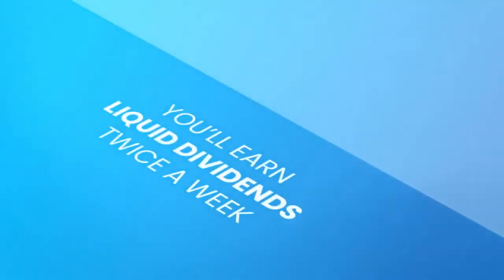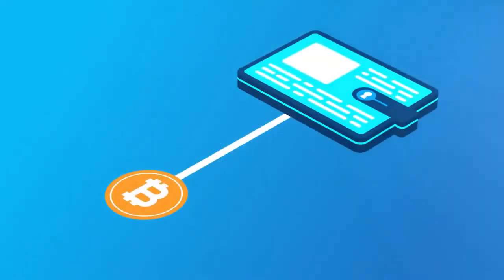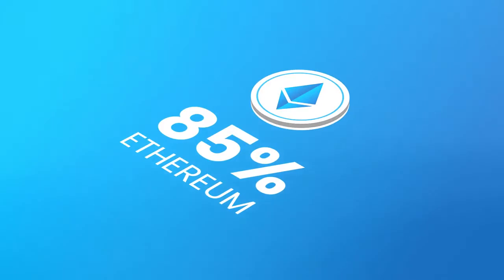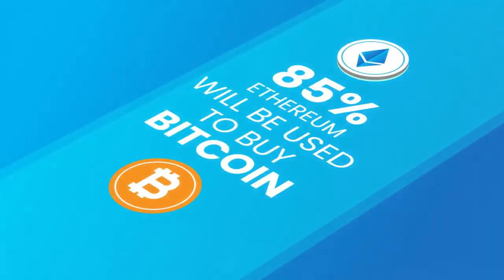While your Axion is staked, you'll earn liquid dividends in Bitcoin twice a week. This is called the venture capital auction, in which two weekly auctions will take place for 1 billion Axion. 85% of the Ethereum that is put into the auction will be used to buy Bitcoin, which is then distributed to stakers.